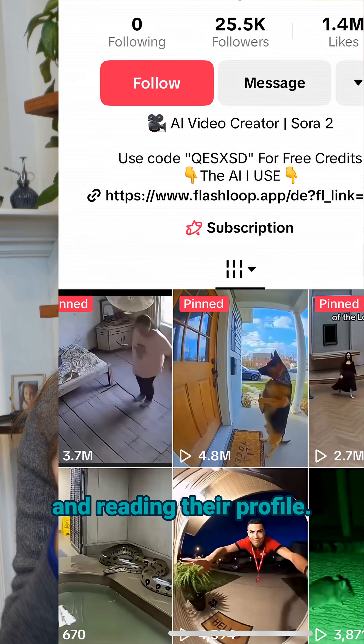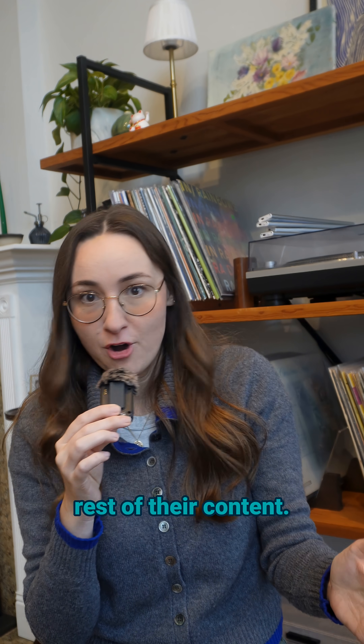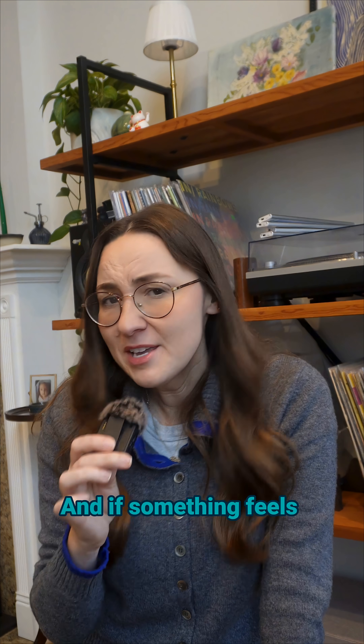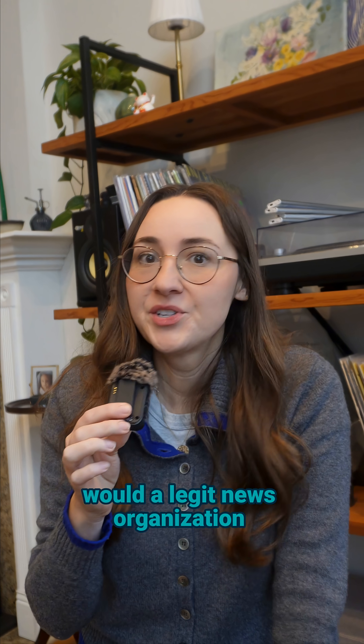Start by looking at the account and reading their profile — sometimes it literally says AI creator in the bio. Scroll through the rest of their content. Is everything in the same hyper-polished style, or is there a real consistent human presence there? And if something feels shocking or surprising, ask yourself: would a legit news organization be covering this?